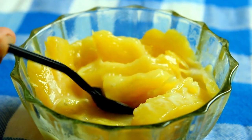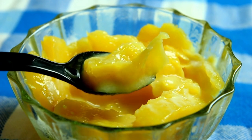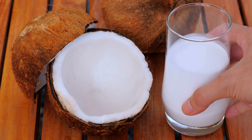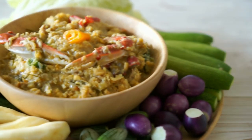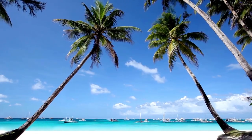In conclusion, coconut is a vital ingredient in Sri Lankan cuisine and it's hard to imagine a dish without it. The unique flavor and health benefits of coconut make it a popular choice in Sri Lankan cooking. If you ever get a chance to visit Sri Lanka, make sure you try some of the delicious coconut-based dishes. Don't forget to subscribe to our channel for more exciting content. Thanks for watching.